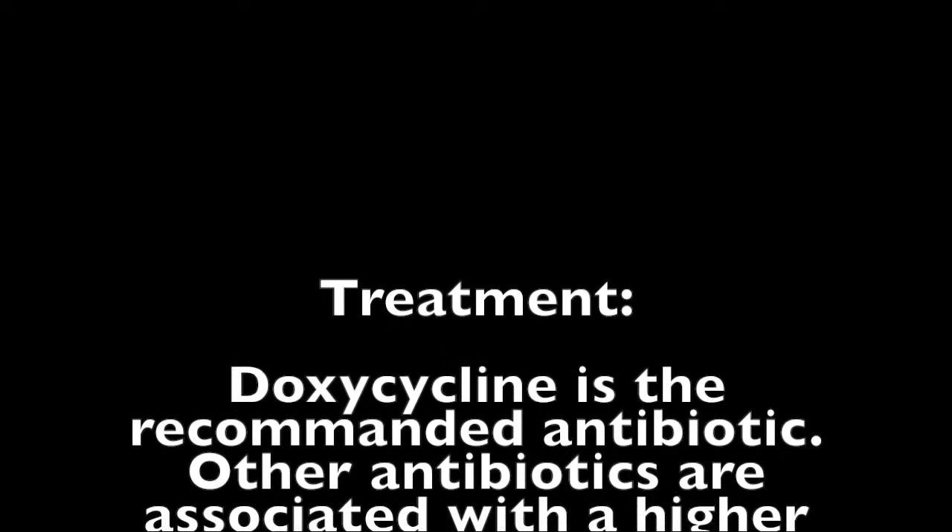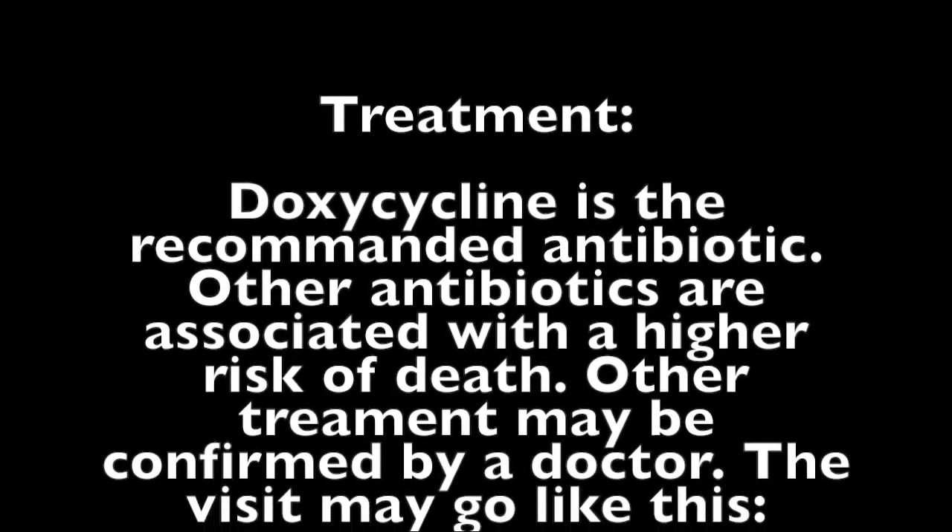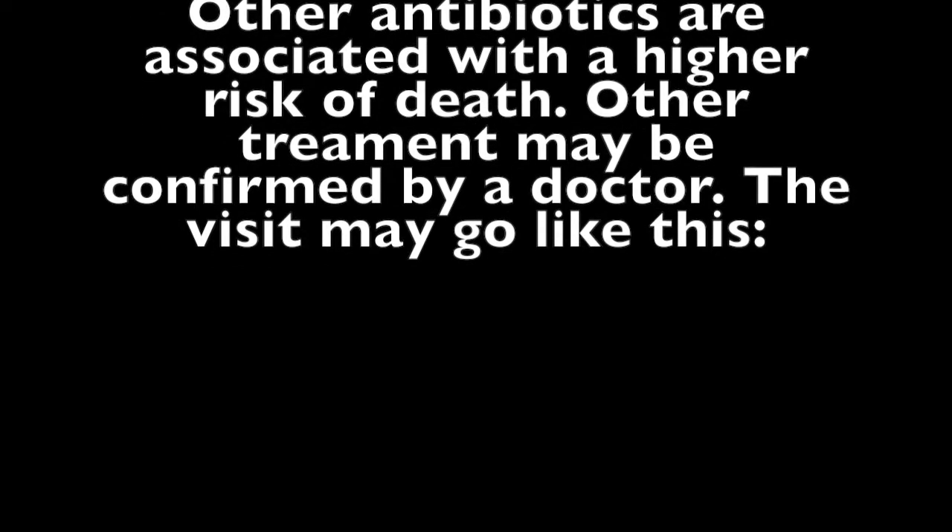Doxycycline is the recommended antibiotic. Other antibiotics are associated with a higher risk of death. Other treatment may be confirmed by a doctor.